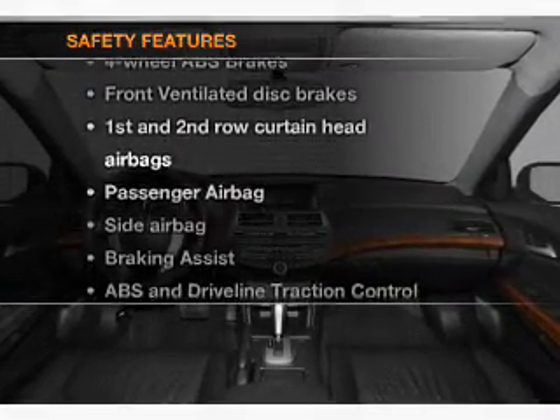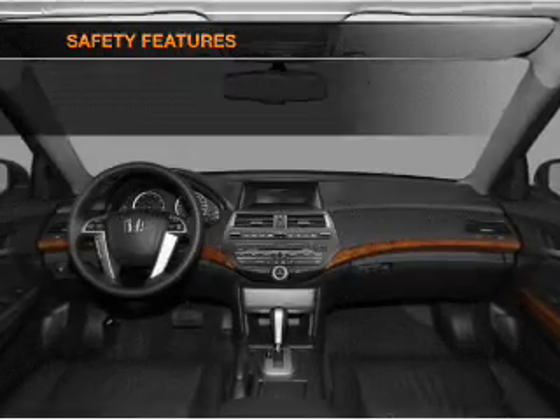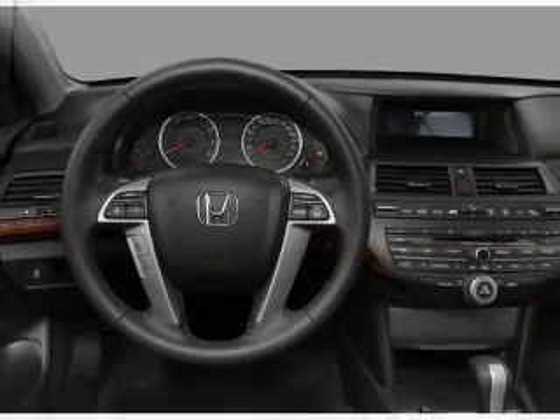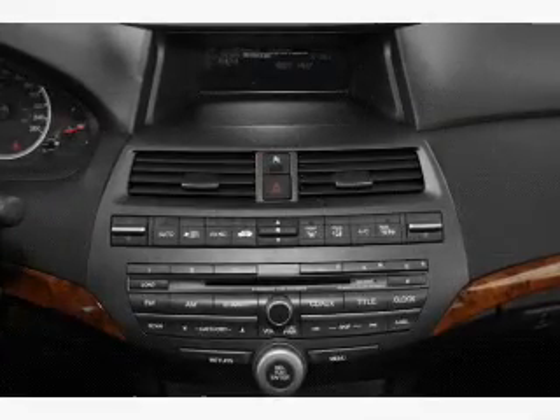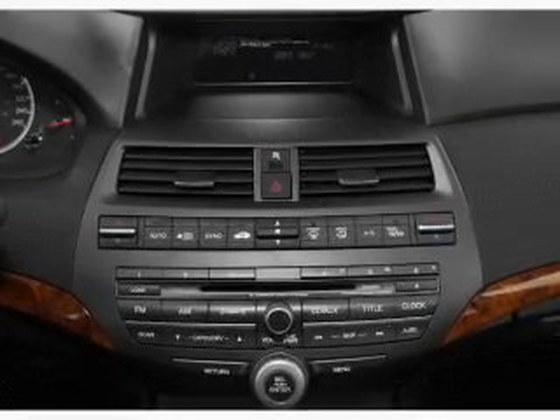rest assured knowing that these top safety components are included: front ventilated disc brakes, passenger airbag, side airbag, curtain head airbags, stability control, daytime running lights.